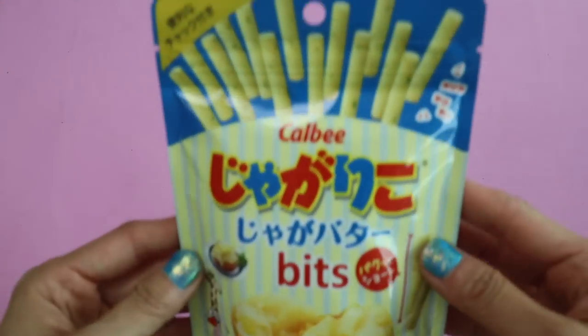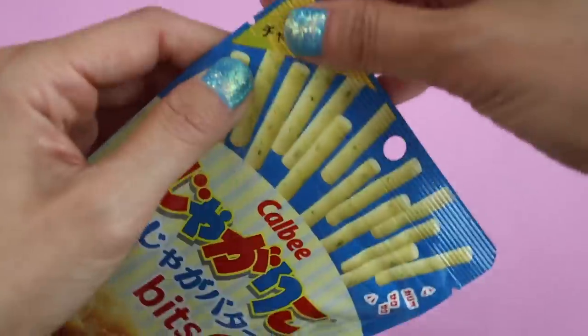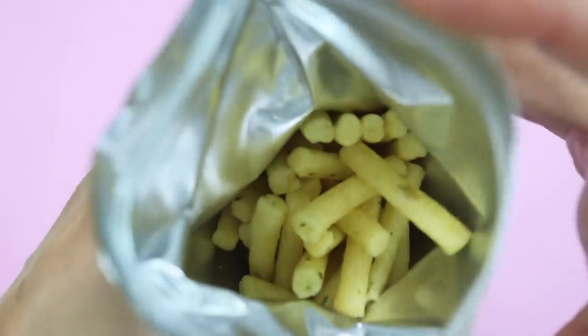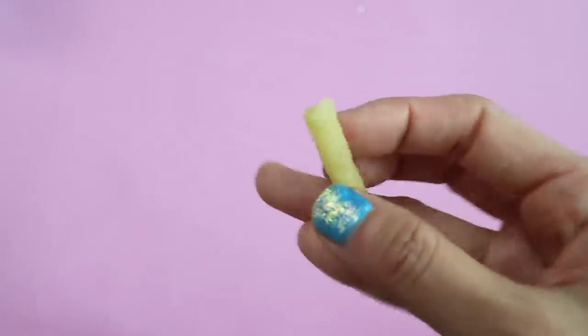There are a lot of imitations out there, but these are Calbee potato sticks — specifically the Bits, so they're a little shorter than the regular potato sticks. They're still really good. These are almost like a freeze-dried McDonald's French fry — ultra crunchy and pretty oily, but super good.